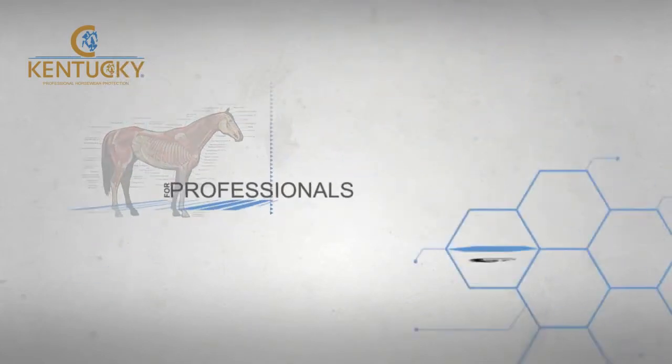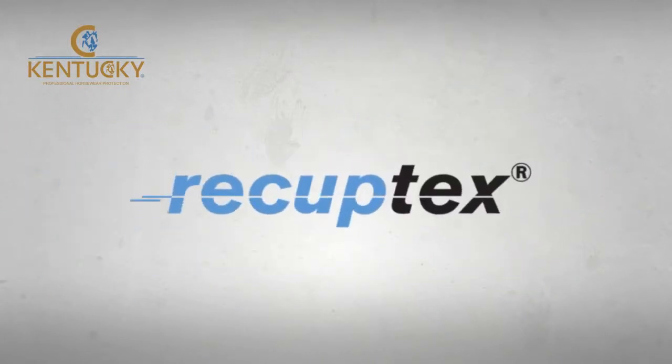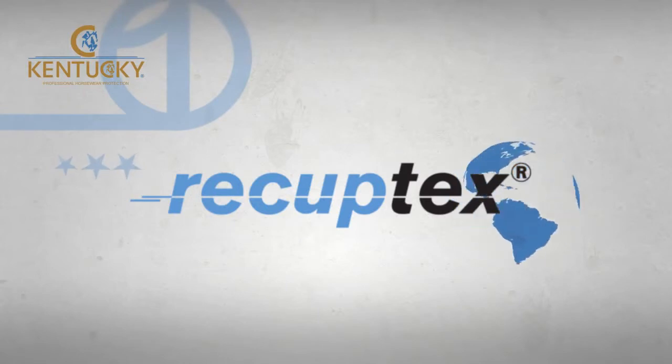Commonly used by professionals and serious amateurs alike, the Kentucky Horsewear Recuptex range is a tack room and first aid essential, unlike any other currently on the marketplace.